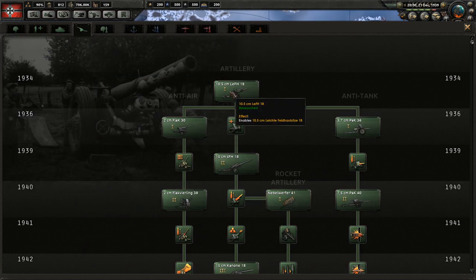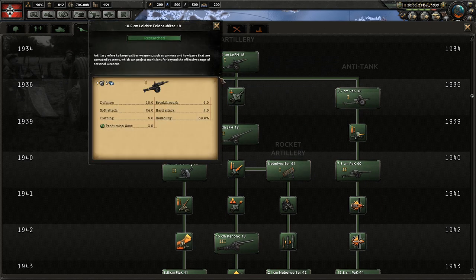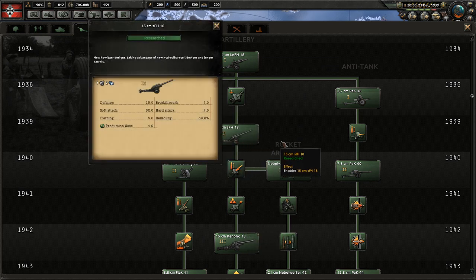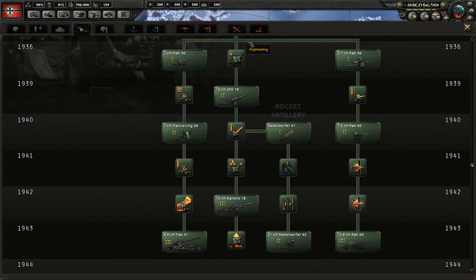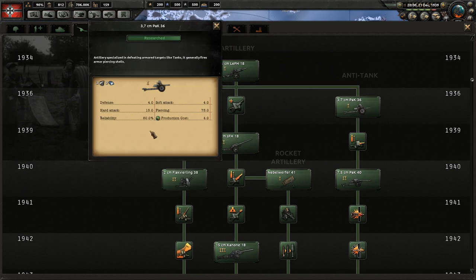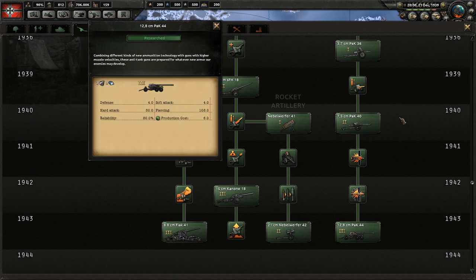The four different kinds of support artillery brigades are artillery, anti-air, anti-tank, and rocket artillery. Artillery adds extra soft attack, and as you upgrade it gains more and more soft attack. It also has quite high defense, which upgrades as you get higher tiers. Anti-tank has high piercing and also high hard attack; as you upgrade it gains more hard attack and more piercing.